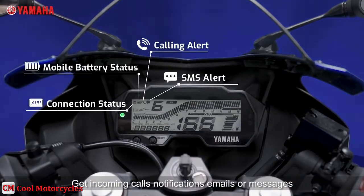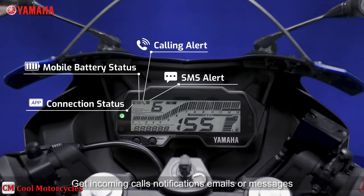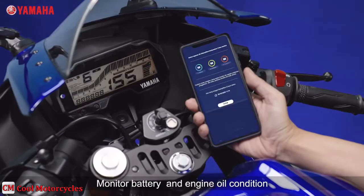In the cockpit, the LCD instrument console is new as well and offers a long list of features, including readouts for battery voltage, trip meter, fuel efficiency, and a clock, apart from the regular tachometer, speedometer, and fuel gauge.